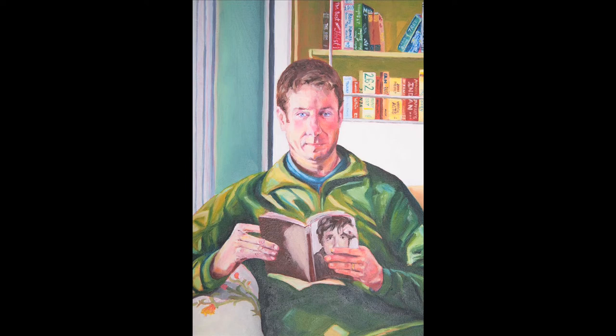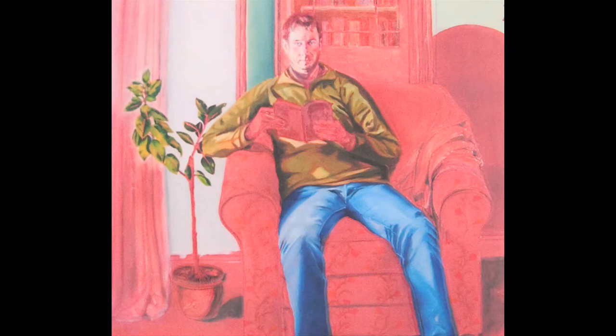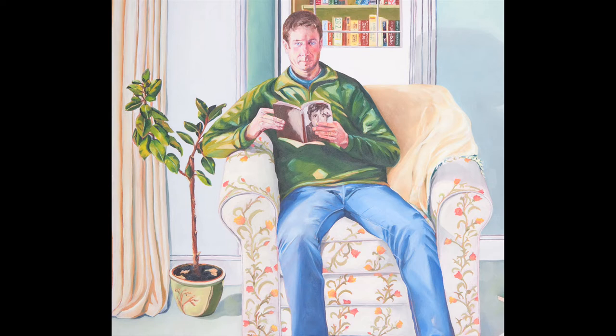It's a very luminous image and it's got a real brightness to it because there's an undercoat of red underneath, which kind of pulls the whole thing together, because there are hints of the redness coming through at all different points of the composition.